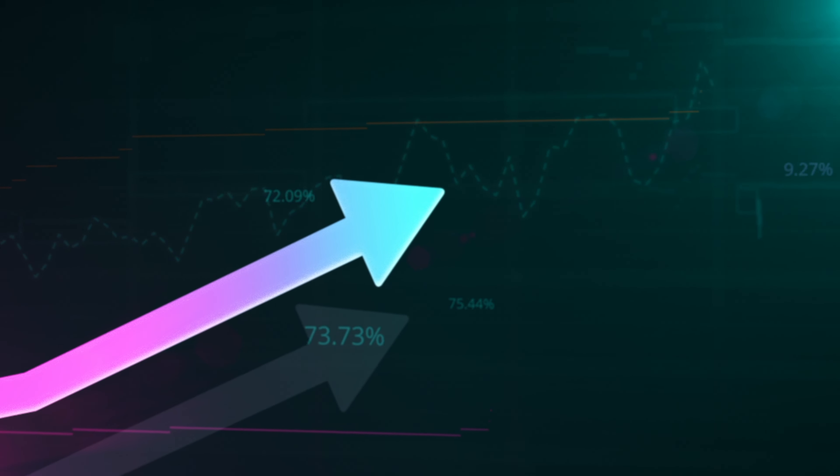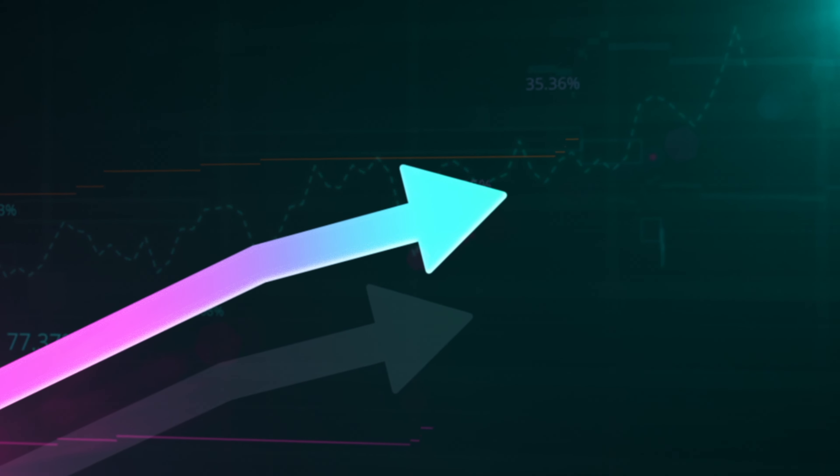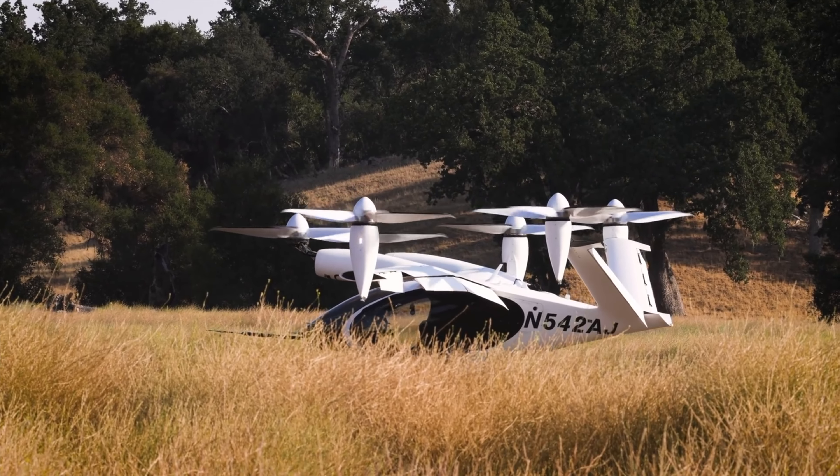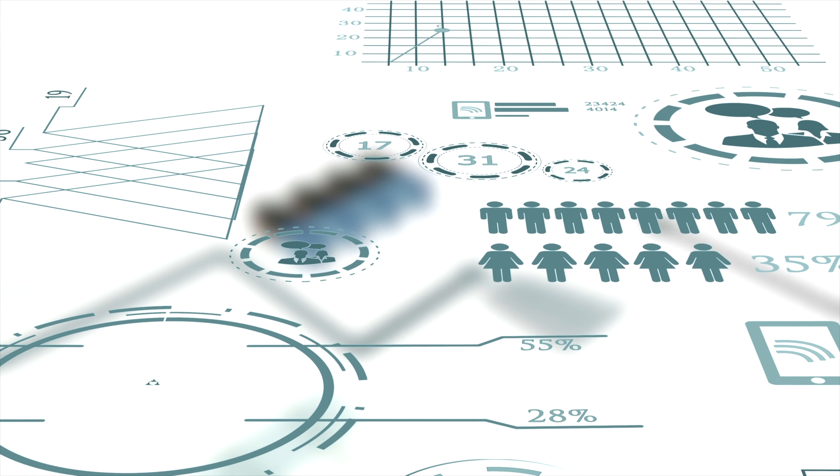What we want to see from Joby — from an investor perspective and from excitement about the industry — is that they have to be at the tip of the spear now and in five to ten years. Some of these simulations draw us to the future, which is important, but we already know they have their Part 135 and can fly on a smaller scale. That's how we start, and it's exciting that they're taking care of both now and the future.